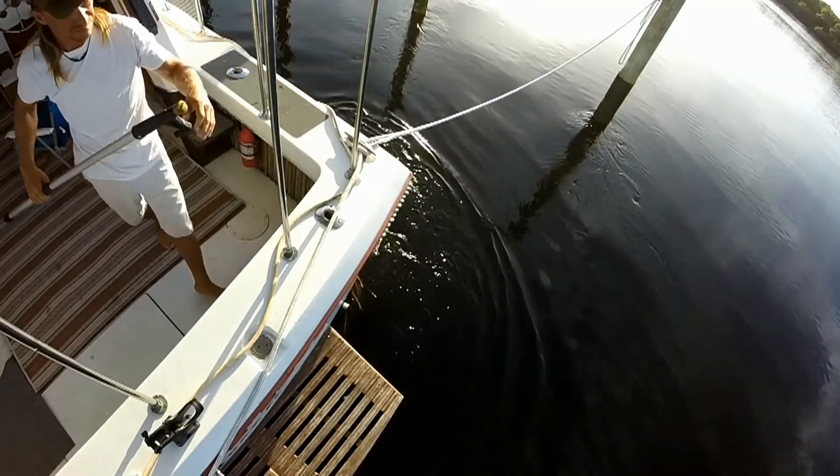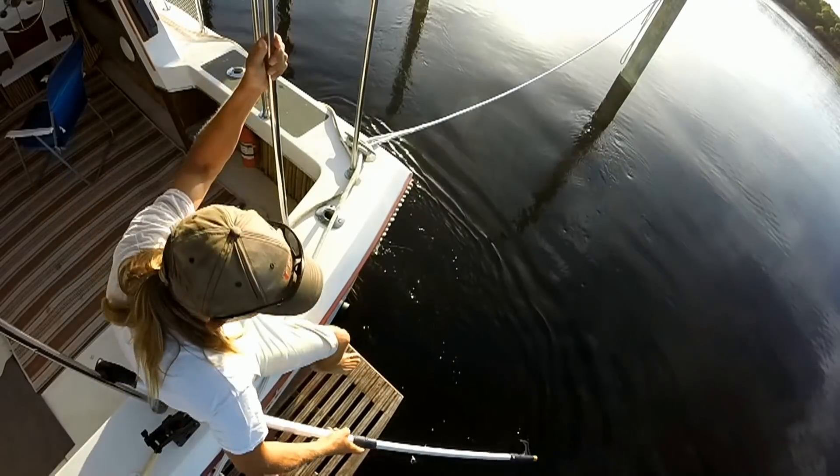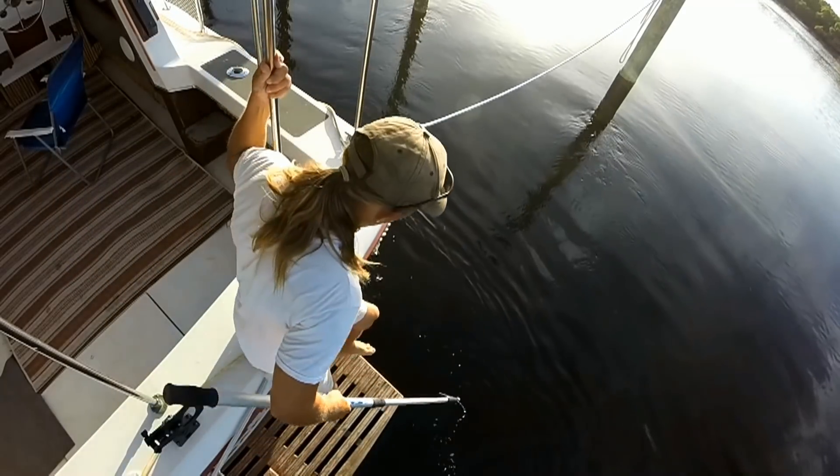It proved to be very heavy, and it was probably wrapped around the propellers and rudders, so it took a little bit before I could get it free.